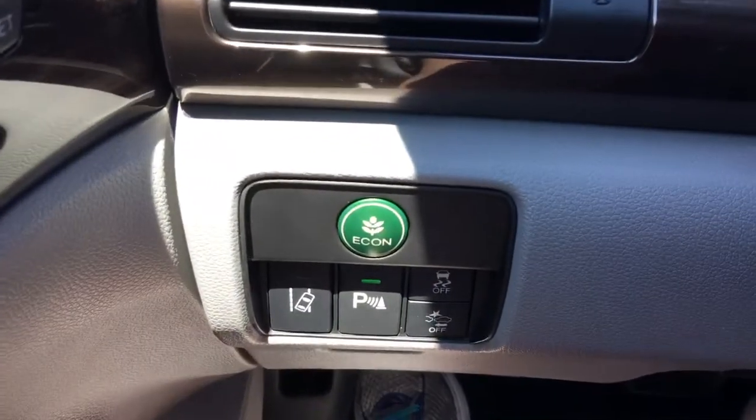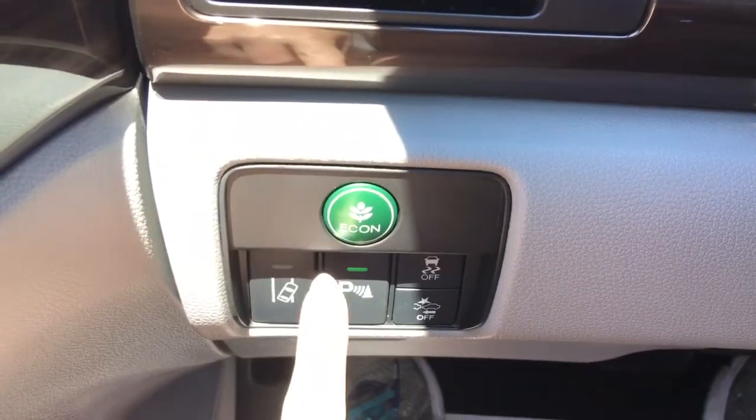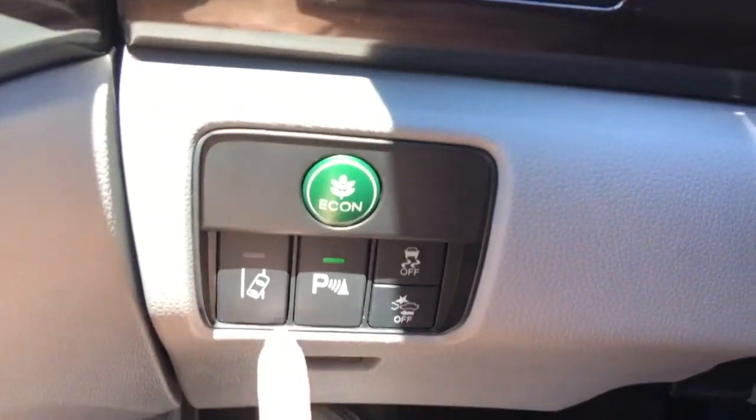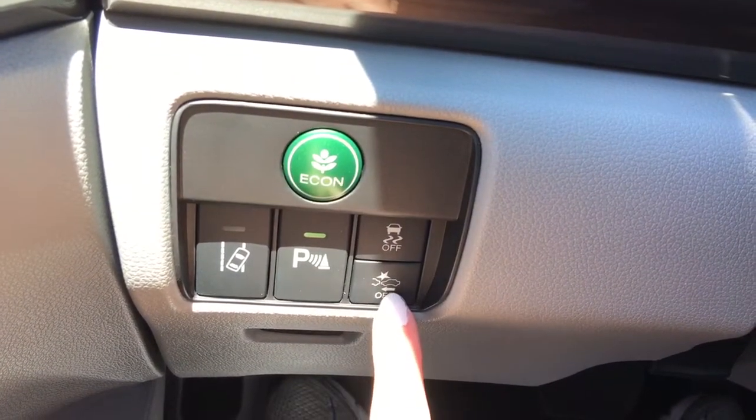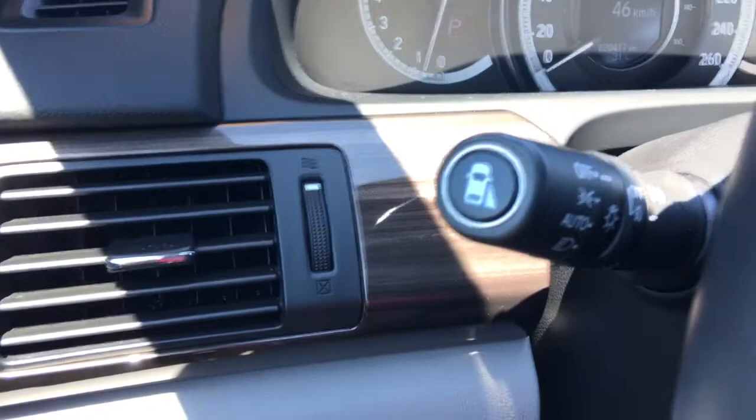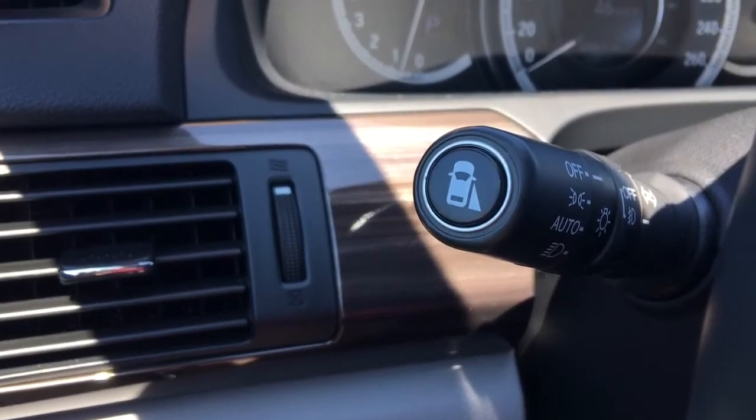Over here to the left side of the steering wheel we've got our econ button to improve gas efficiency even more, road departure warning, parking assist sensors, vehicle stability assist, and collision mitigation braking system.